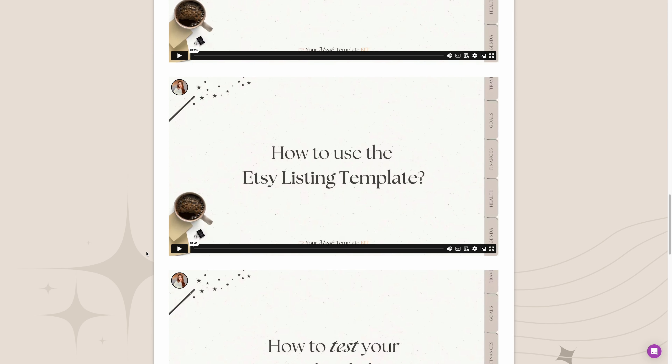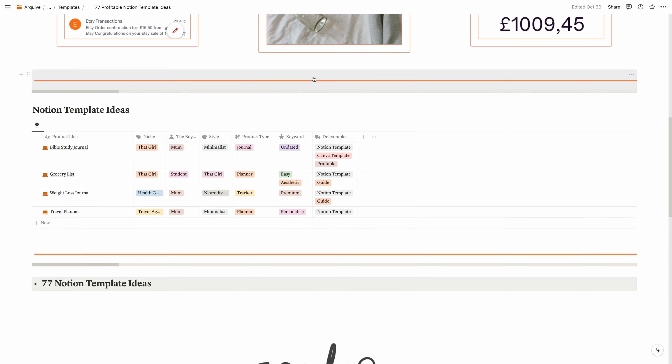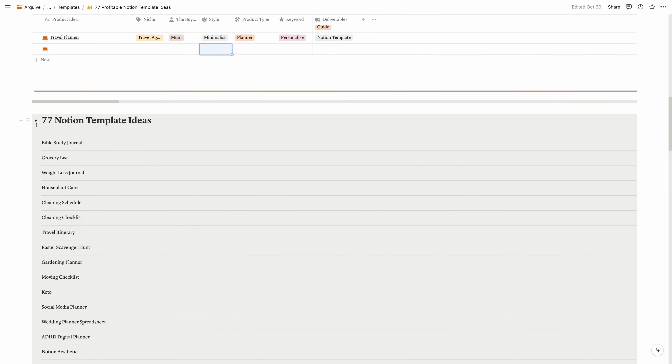You also get my help if you need it — you can always message me or email me if you need any help with your template. The link is in the description. And if you don't know what to create, I spent hours researching products that are actually being searched on Etsy. These are profitable Notion template ideas that you can create and sell on Etsy or any other marketplace, and I have that template for free in the description so you can brainstorm, get ideas, plan, and make it happen.